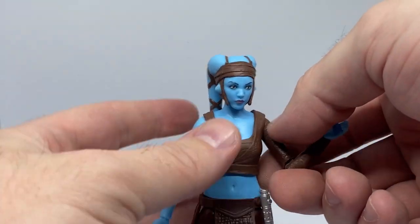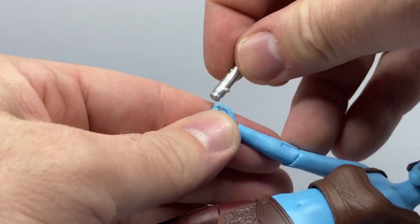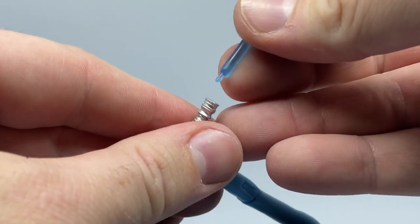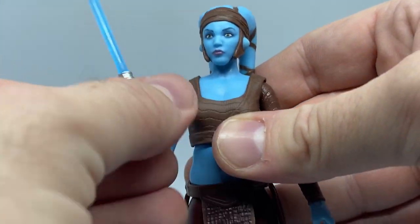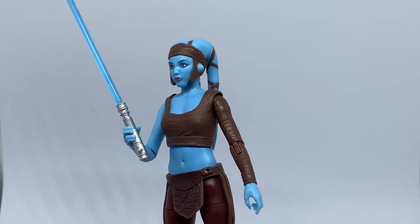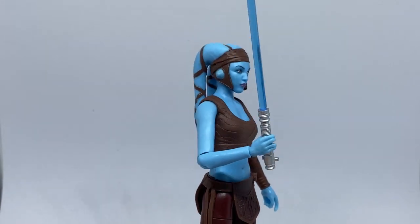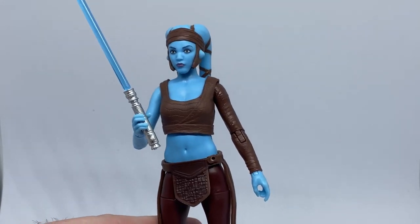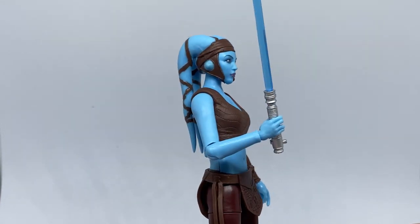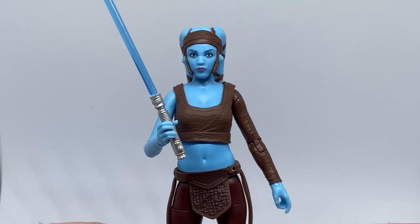So that's Aayla Secura — really, really nice looking figure. I'm really excited to have this one. The lightsaber is quite a solid piece and it fits nicely in her small hands. Another nice Jedi added to the ranks, really nicely done. She looks fantastic. Thanks again to Angel Grove Collectibles for sending this one out — always a thrill when new figures start rolling in. Thank you very much for watching, I do appreciate your time. Please leave your comments and let me know what you think, and we'll see you on the next video. Until then, may the Force be with you always.